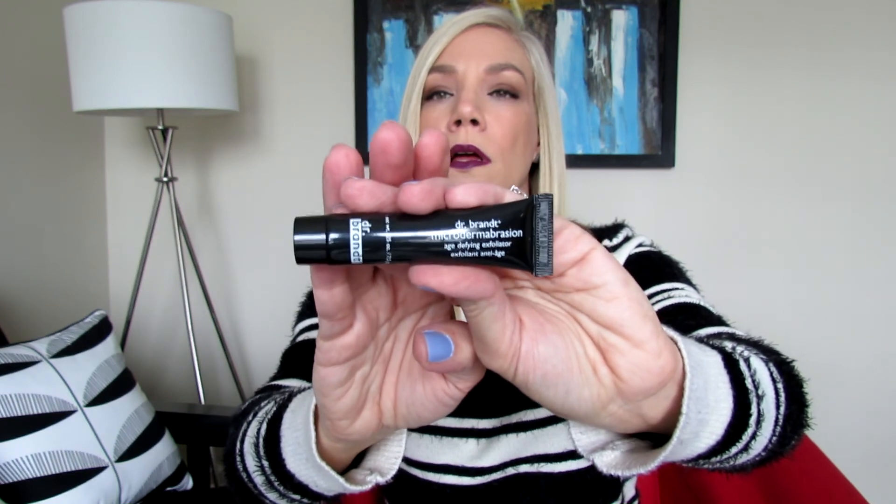Let's start digging in. The first item is from Dr. Brandt — it's the Microdermabrasion Age-Defying Exfoliator, a skincare item. With Ipsy you can go on their website and create a profile with your preferences — whether you want skincare, hair, or makeup items. You can also cancel at any time, so there are no strings attached.